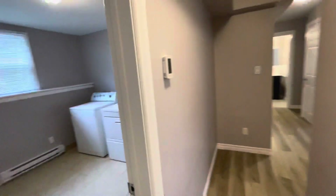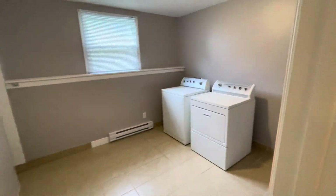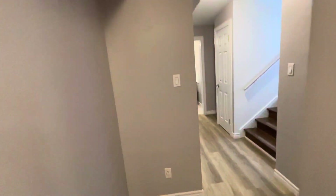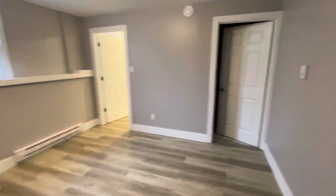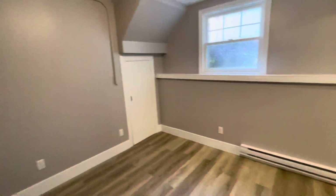Moving from the first bedroom, we have your laundry room. There are machines present for you to use if you wish. Then from there, we come down the hallway to your second bedroom — a bit smaller, but still spacious and big enough for a queen size bed.